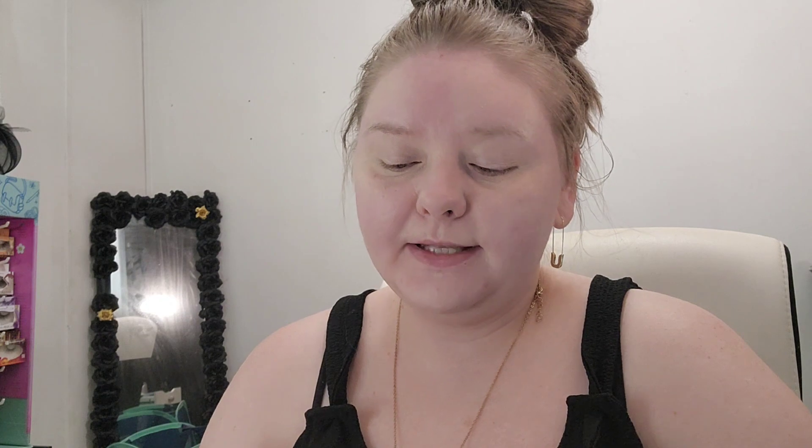Now I'm going to go in with my foundation. I'm just going to be using this Neutrogena foundation — this is actually a tinted moisturizer. I'll go ahead and put this on real quick and be right back.